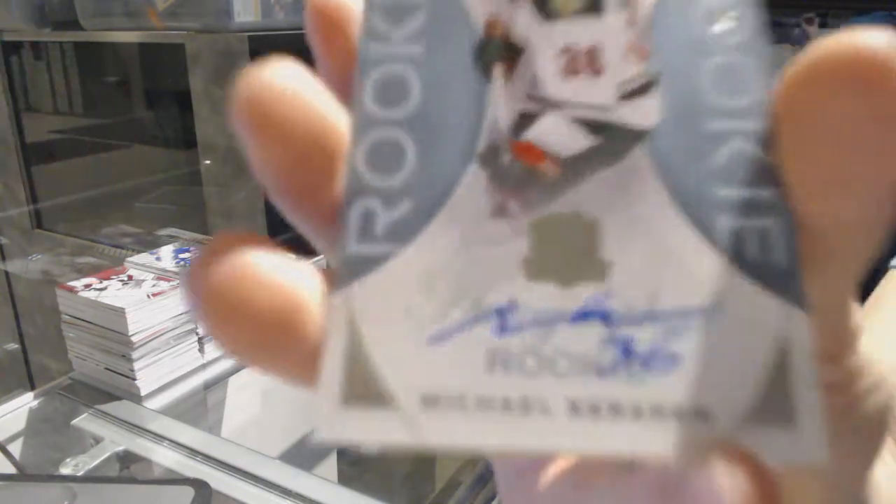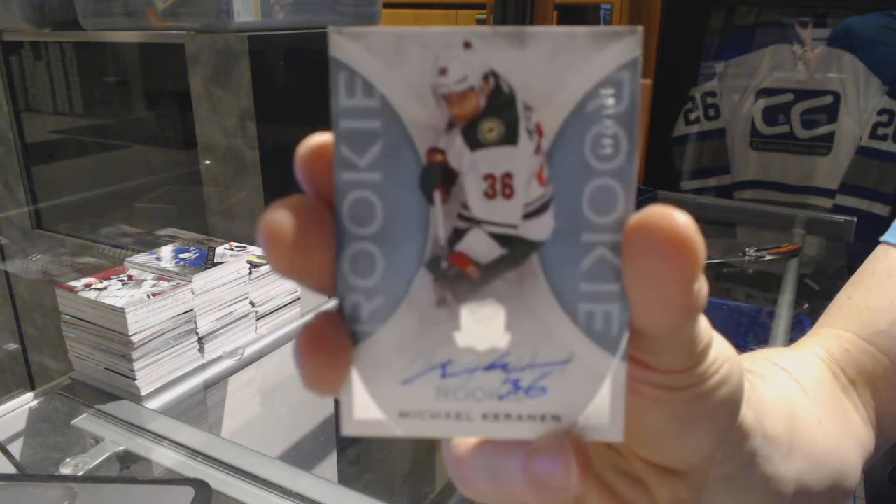We've got a rookie autograph number 249 for the Minnesota Wild, Michael Coranen.